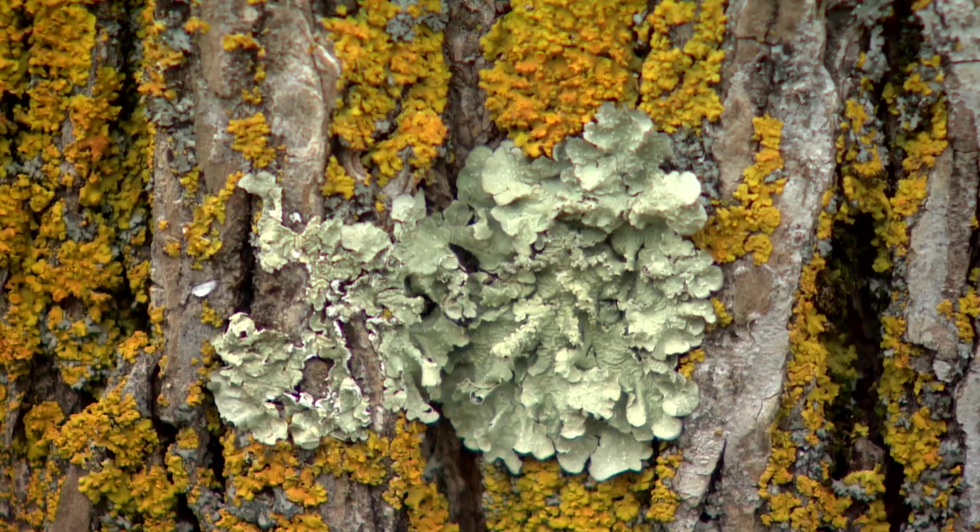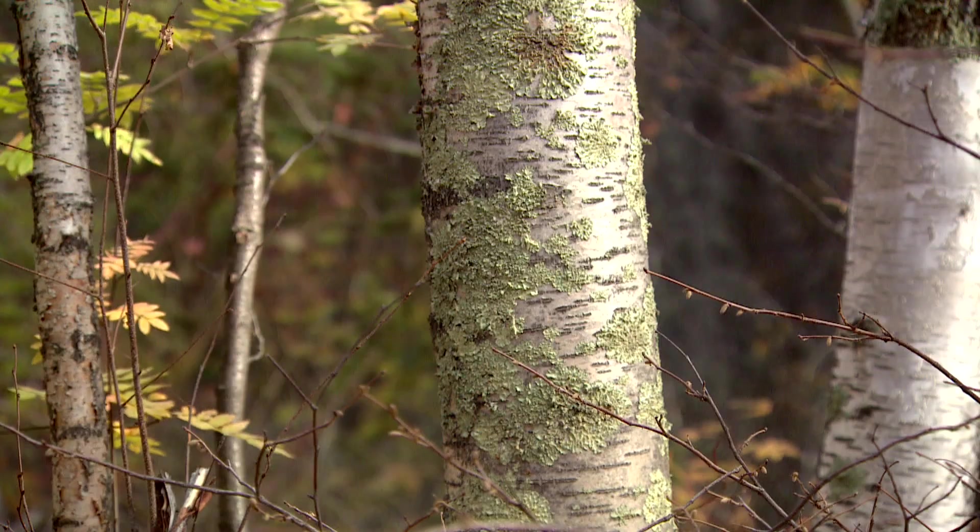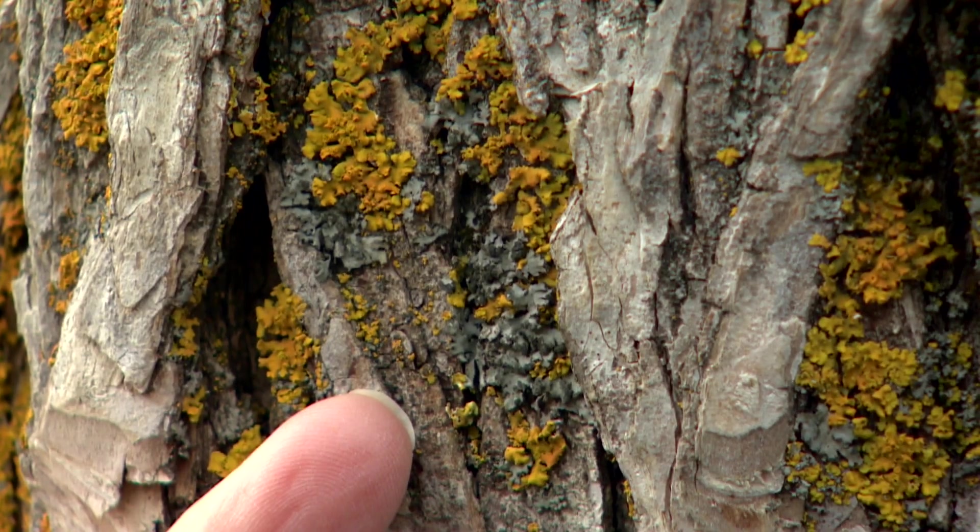Lichens have been telling humans about air quality for over 200 years. My name is Diane Hoagland and I'm a lichenologist with the Alberta Biodiversity Monitoring Institute. A lichenologist is just a fancy word for somebody who studies lichens.